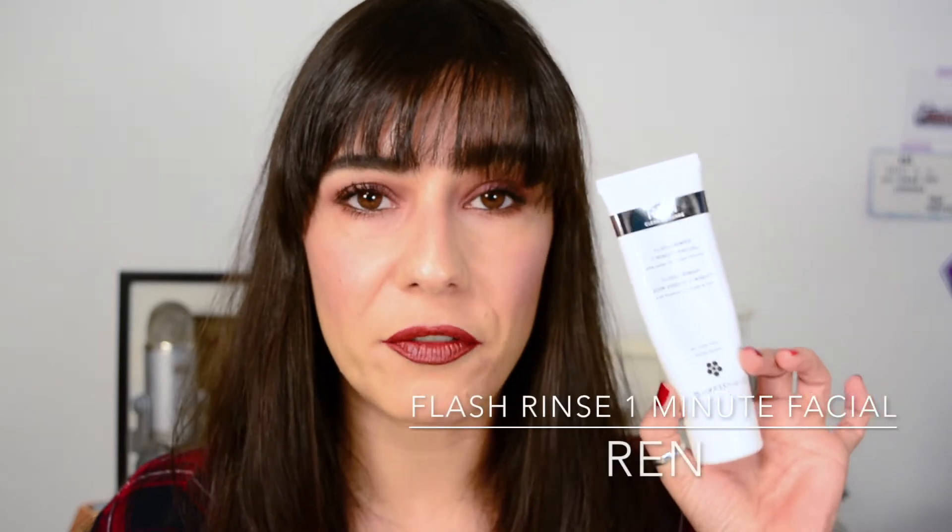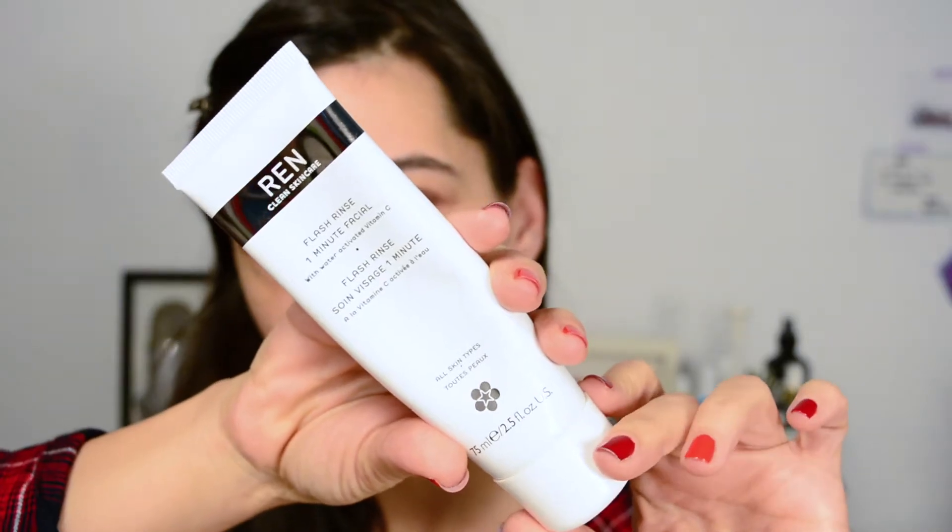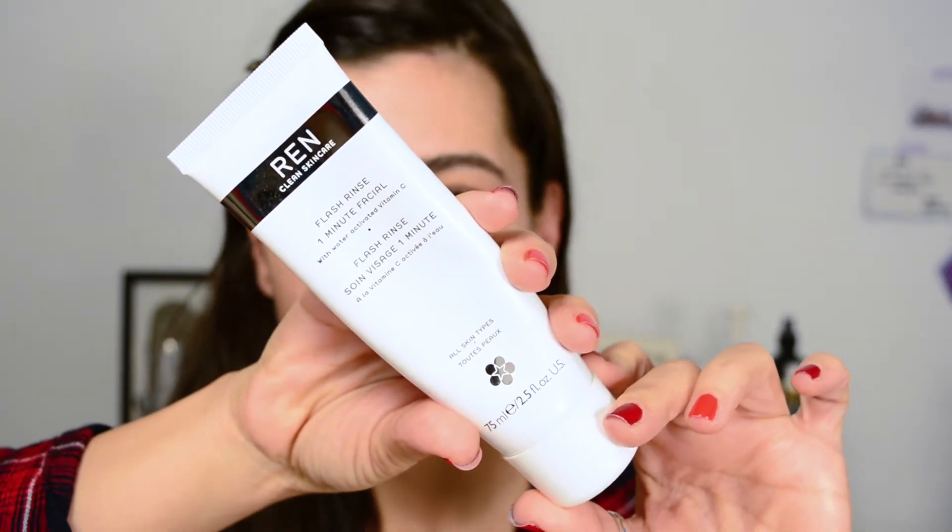First thing, I cleanse my skin with the Oscar Renaissance Cleansing Gel. Next is the Ren Flash Rinse One Minute Facial, a more clean brand. It's a gritty textured paste that you massage onto your skin, then dampen your fingers, massage a bit more, leave it on for one minute, then rinse off. It has a lot of vitamin C, so it's a quick power peel that isn't as strong as a peel. I use this about two to three times a week, and whenever I have a special event and need my skin to look more luminous and even, this gives me a good boost.